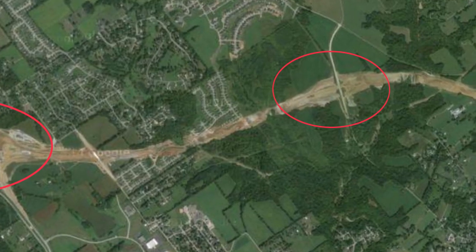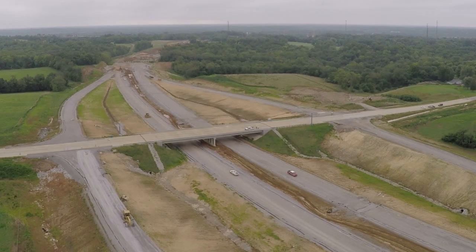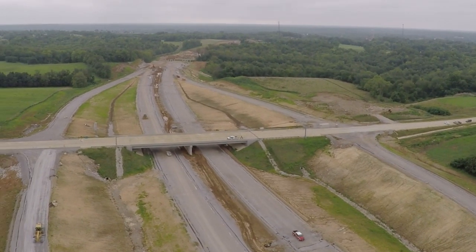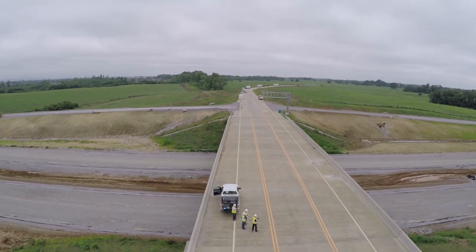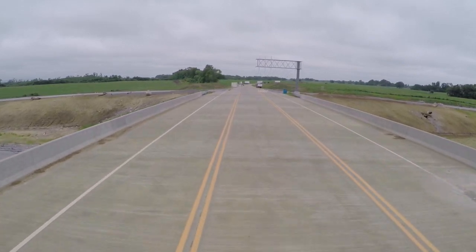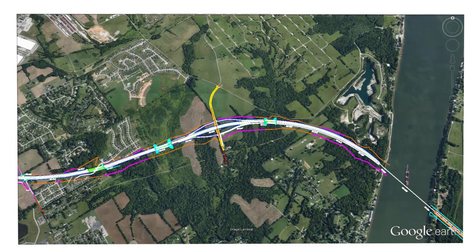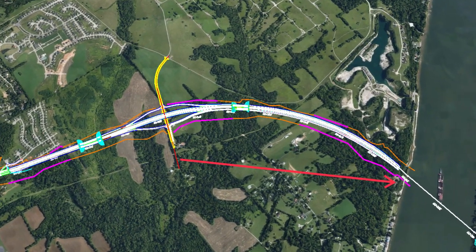Moving toward the river on State Road 265, the next interchange is at Old Salem Road. This is all new construction creating an improved Old Salem Road, plus safe and easy access to the new highway leading to and from the bridge. The diamond interchange being built here at Old Salem Road crosses over the new freeway, creating easy access to the nearby town of Utica and the River Ridge Commerce Center. The trip from this point is approximately two miles to the river and the new East End Bridge.